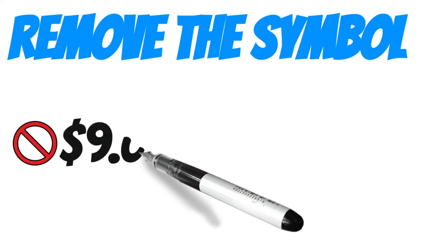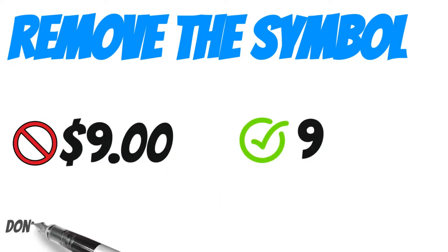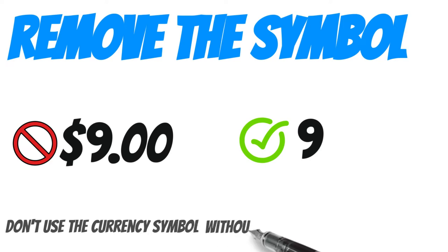Remove the currency symbol. Notice how a lot of restaurants don't use the currency symbol in their menus. That's because without it, the item appears to cost less.